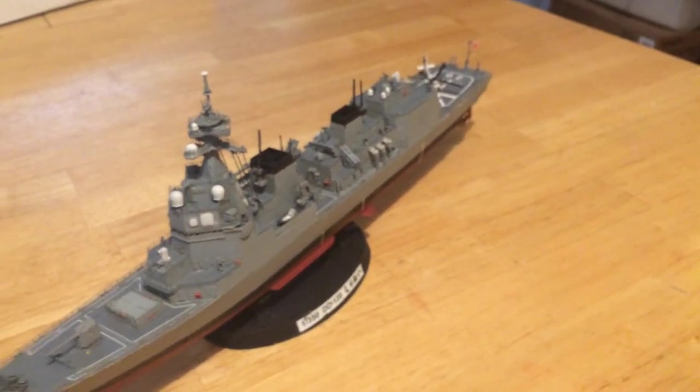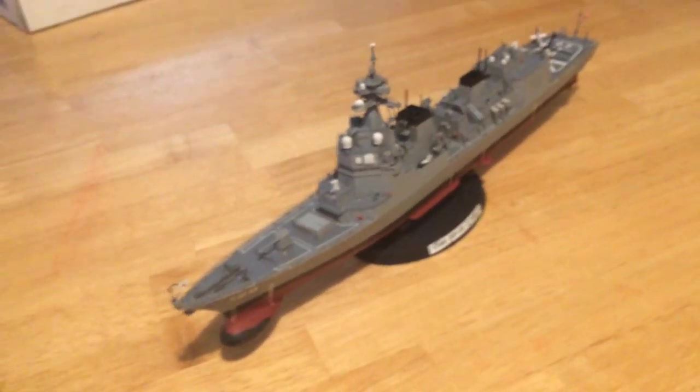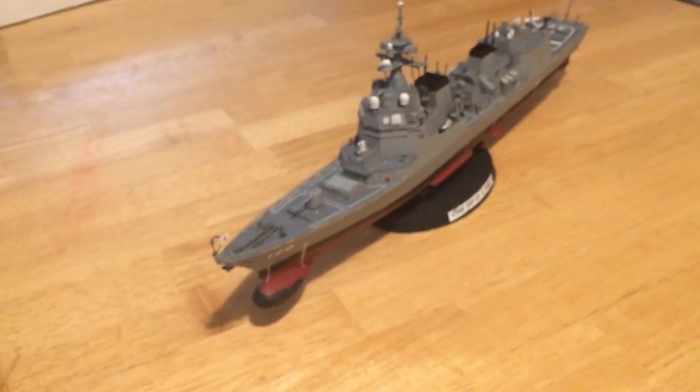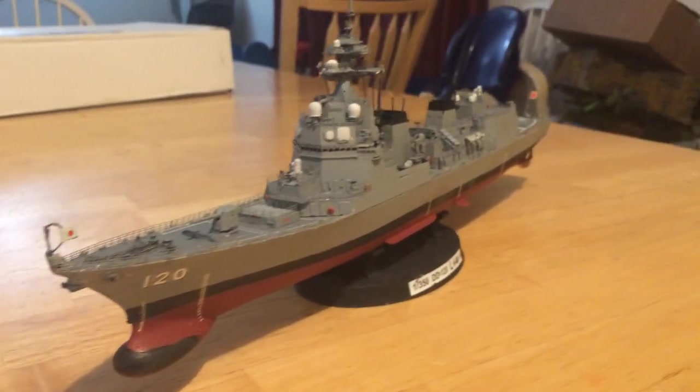The Hyuga class or the Izumo class. I'm very pleased with the ship.